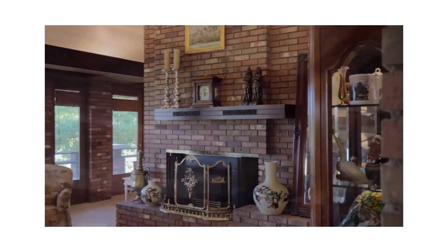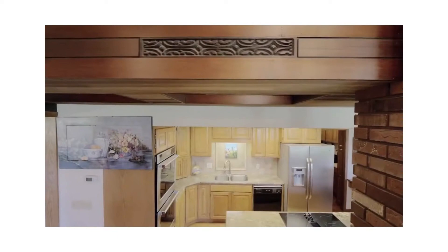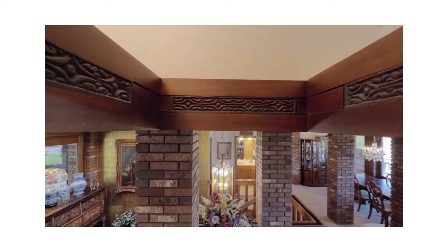The first thing you see in this home is that it uses red brick, a lot of different wood and glass. It's a beautiful structure of wood above your head in all places, with lighting above the wood going up into the ceiling.